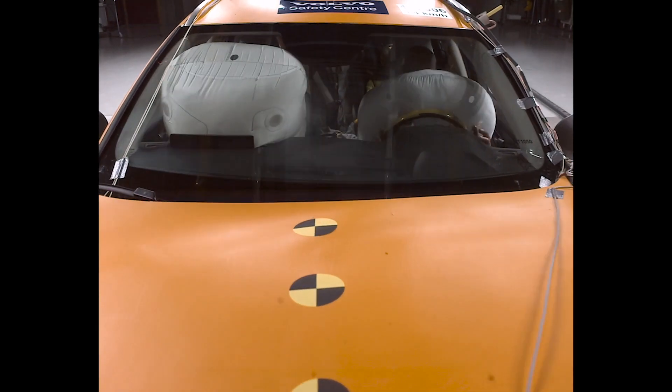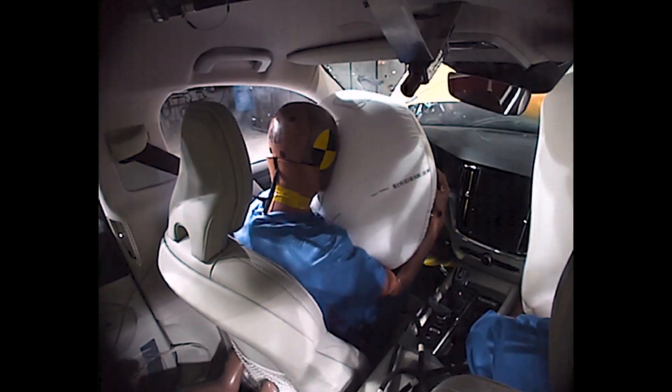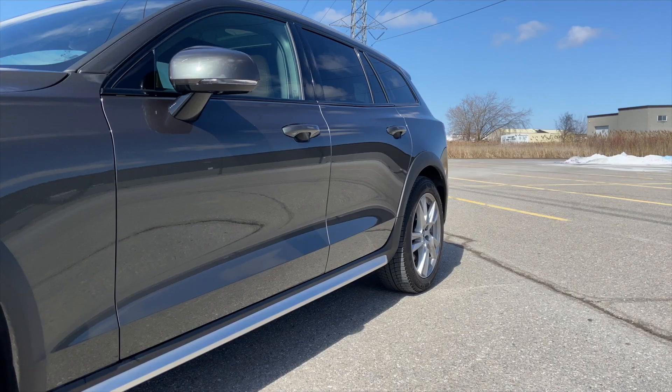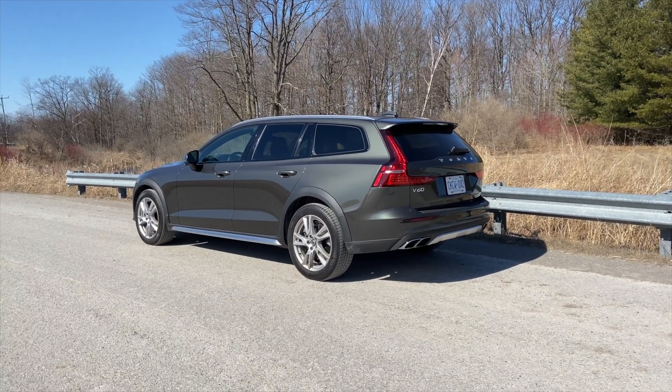Special mention to Volvo's safety ratings which are second to none. The V60 Cross Country is definitely a very good looking car, with the optional headlights featuring Thor's hammer, sleek body lines, and rear taillights that are pretty tall and kind of reference the older XC70.